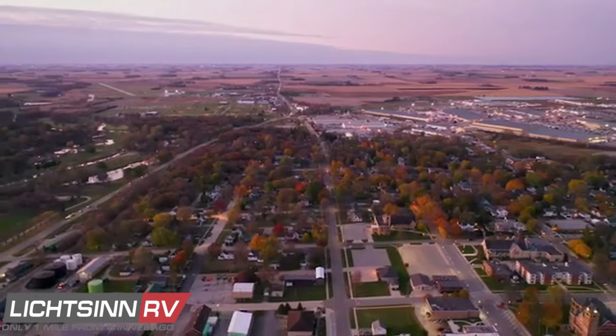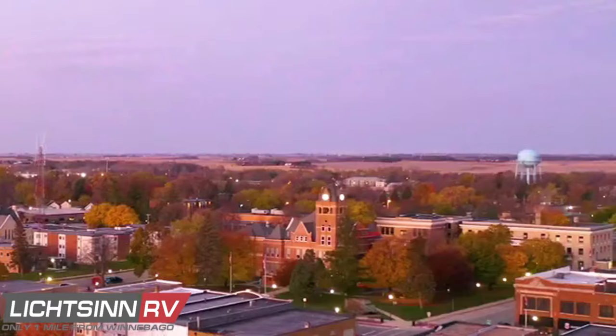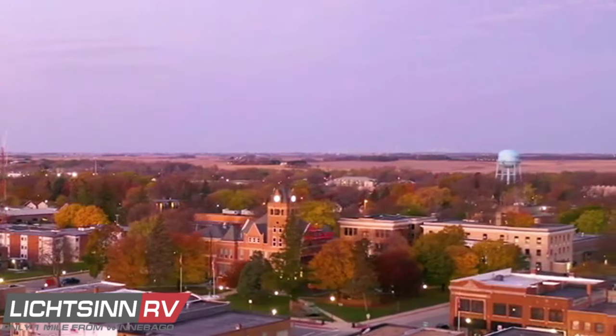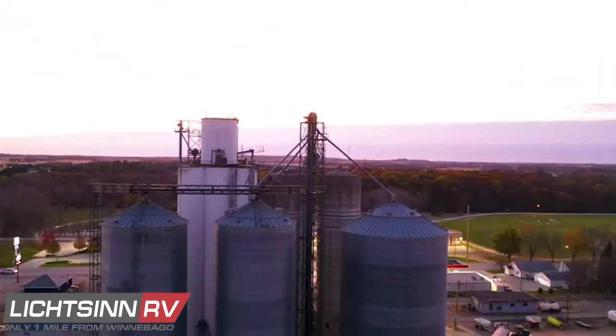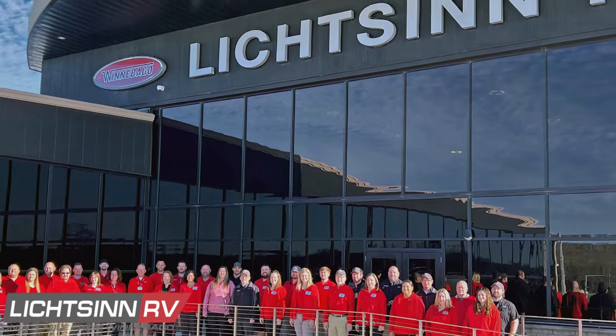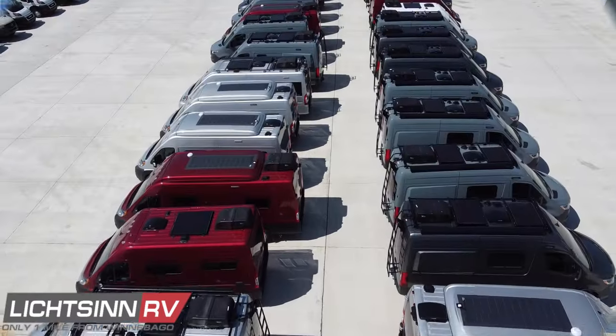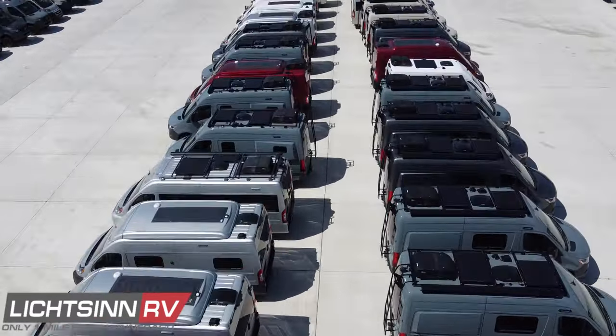We're located only one mile north of Winnebago, based right here in Forest City, Iowa, and named by the manufacturer Winnebago Industries as the North American top dealer for sales volume across all Winnebago dealers in North America for a single-point location each year consecutively since 2015.